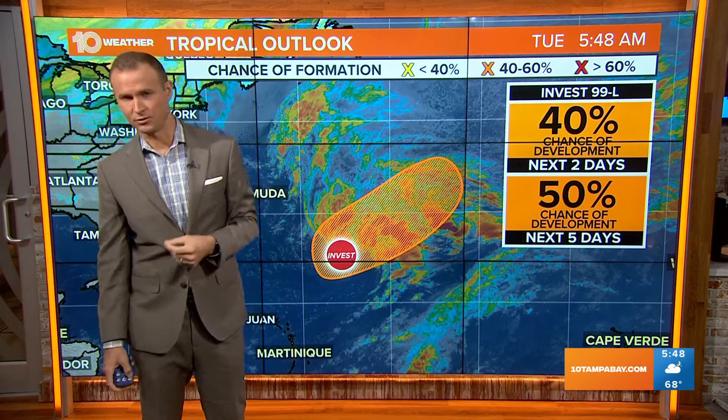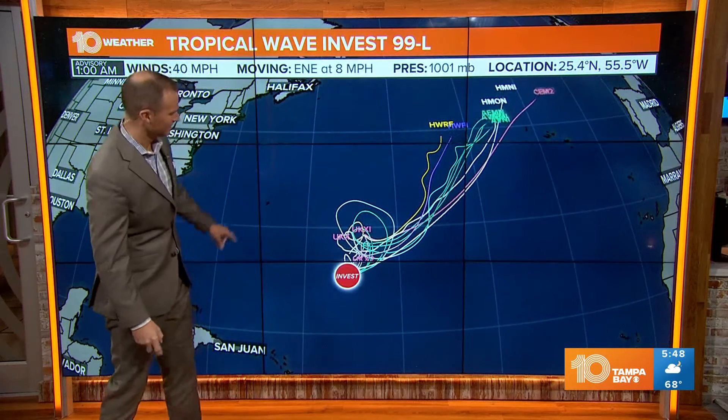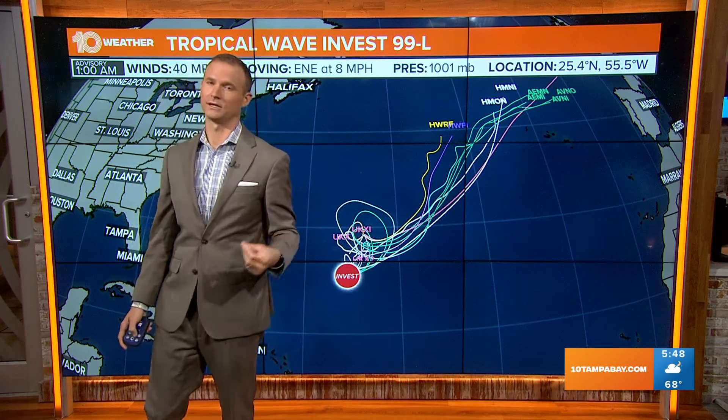It then starts to move over the cooler waters of the North Atlantic, and from there it's still a low pressure system — still a storm system — just no longer maintaining those tropical characteristics. So it's just a stronger storm system at that point. It does a little loop, kind of meanders over the central Atlantic, and then races up to the north and east as it gets caught up in more of that upper-level flow.